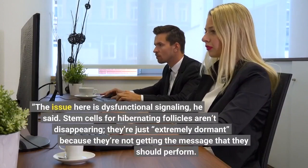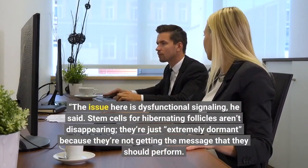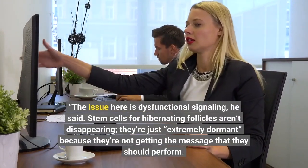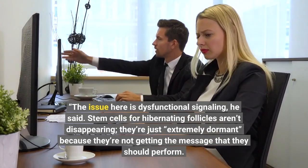"The issue here is dysfunctional signaling," he said. "Stem cells for hibernating follicles aren't disappearing — they're just extremely dormant because they're not getting the message that they should perform."